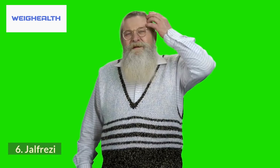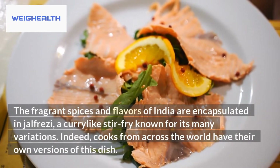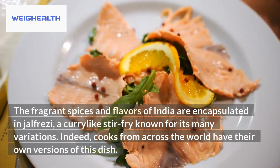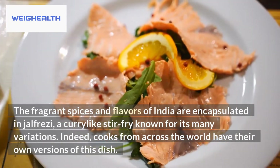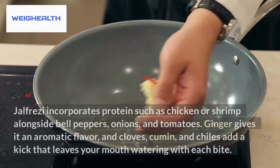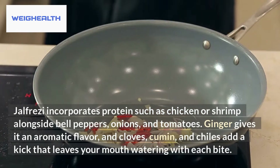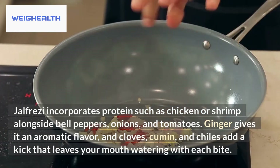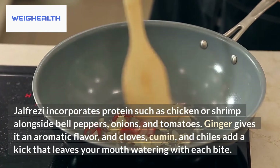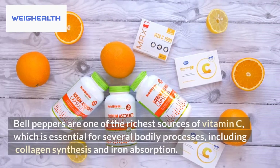6. Jalfrezi. The fragrant spices and flavors of India are encapsulated in jalfrezi, a curry-like stir-fry known for its many variations. Cooks from across the world have their own versions of this dish. Jalfrezi incorporates protein such as chicken or shrimp alongside bell peppers, onions, and tomatoes. Ginger gives it an aromatic flavor, and cloves, cumin, and chilies add a kick that leaves your mouth watering with each bite.